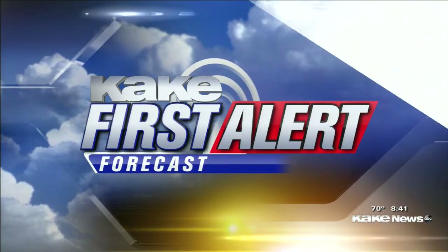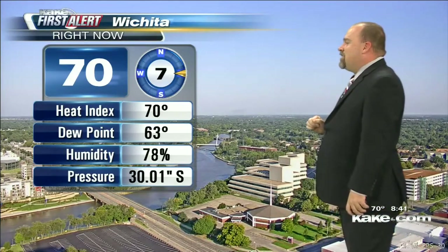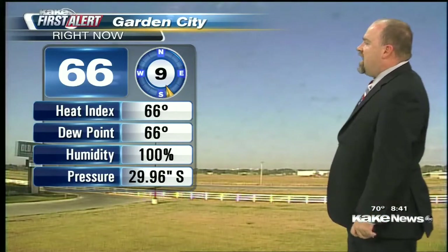Your KAKE First Alert forecast with meteorologist Tony Laubach. I always do my weather so much better when the cat's in studio because I know I'm being watched right now. 70 degrees here in Wichita, blue skies, a little bit of a wind out of the east — not too shabby, starting your day off pretty well. Garden City, fog all but gone, blue skies left over, 66 degrees for you.